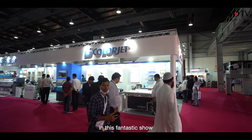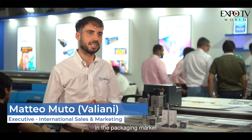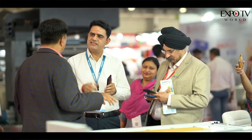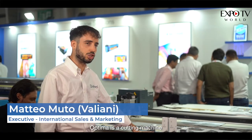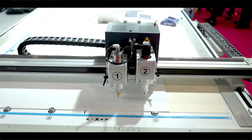This fantastic show is our first time in India for the packaging market. Optima is a cutting machine — a cutting plotter — with two heads for cutting and for creasing.